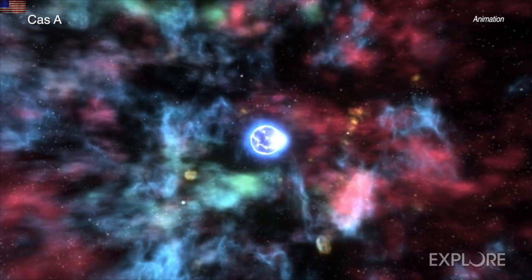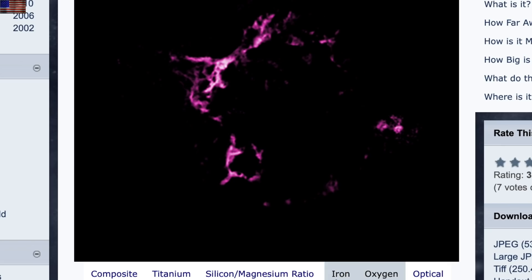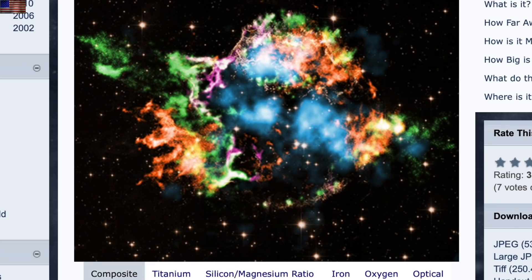First up in the science news, we're going to Cassiopeia A. A new spectral analysis reveals a lot more about the components of the nebula, which, by the way, is another example of one with the star still inside to go boom again. The key element here is the titanium, which they say helps them understand more about the nova event that created the nebula itself.